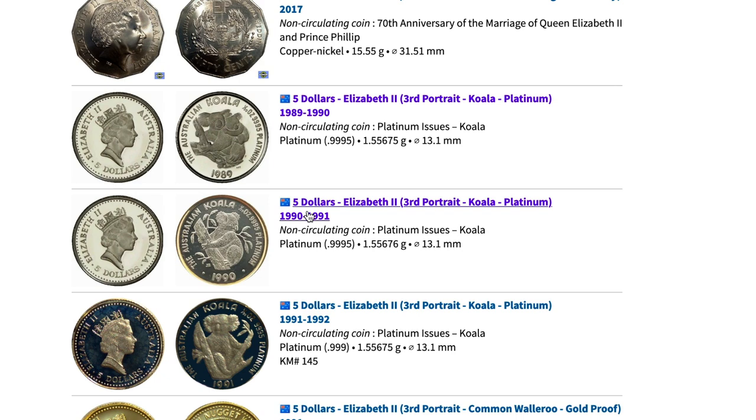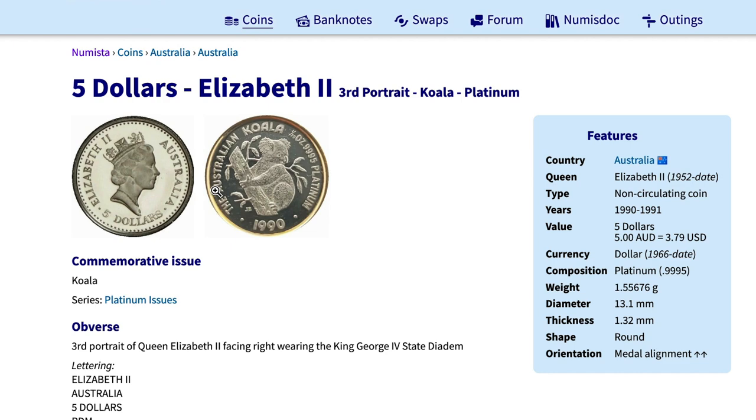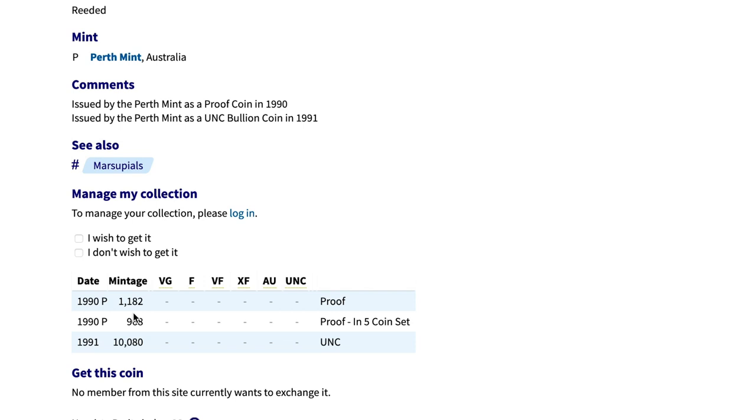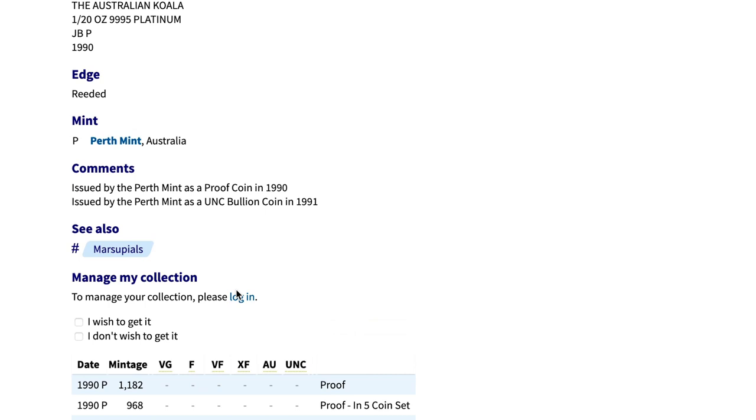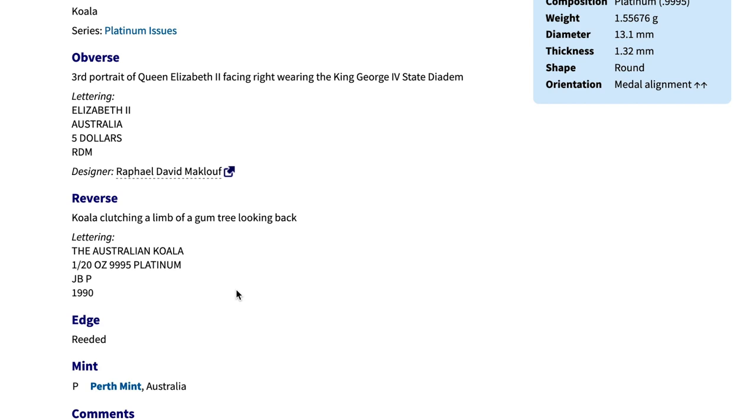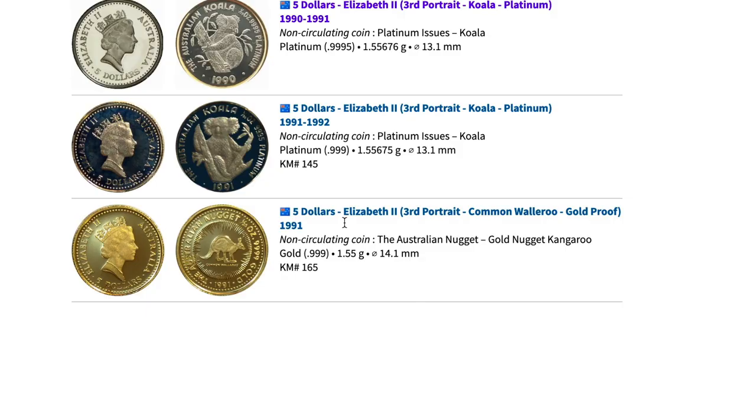We know we've got my platinum koala which is a 1990, so let's click there to look up more information. This shows all the 1990 platinums. Looking down here, the 1990 proof has a mintage of 1,182 — that is extremely low, wow. That might even be one of my lowest-minted coins. It may have been part of a five-coin set, but I purchased it as a regular coin. Down here it shows the bullion value listed at $51 — obviously I did not pay that, I paid much more — but this is a great website to find information on platinum.